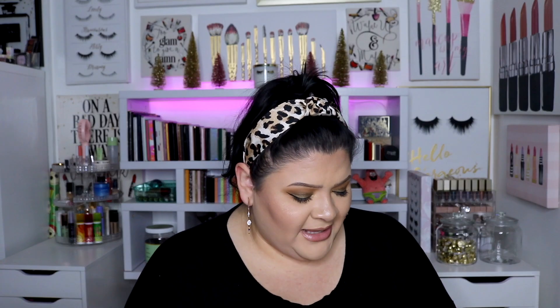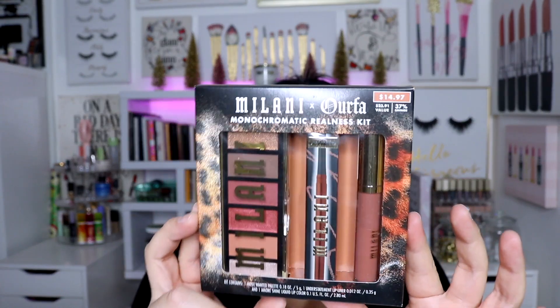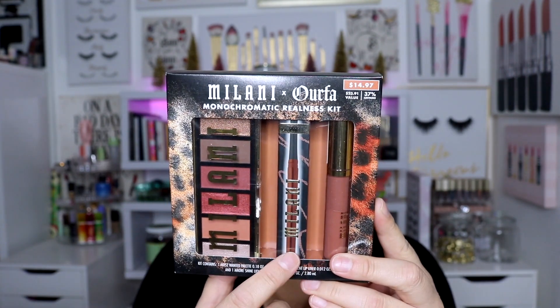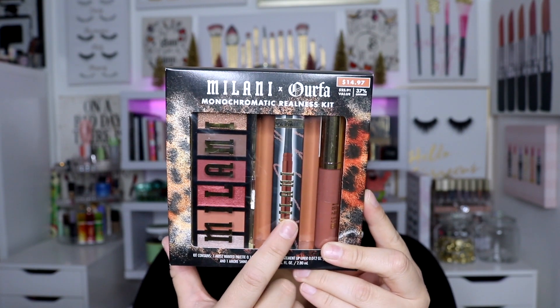Also from Walmart — I think I ordered it online — it's the Milani x Orfa Monochromatic Realness set. I love her; I've bought like every collab she's come out with — Artist Couture, Morphe — because I love her style and aesthetic. This set she curated with Milani has an eyeshadow palette, lip liner, and lip gloss. I haven't tried the Milani lip liner yet, so I'm very excited. Everything is so monochromatic and the colors are so beautiful.